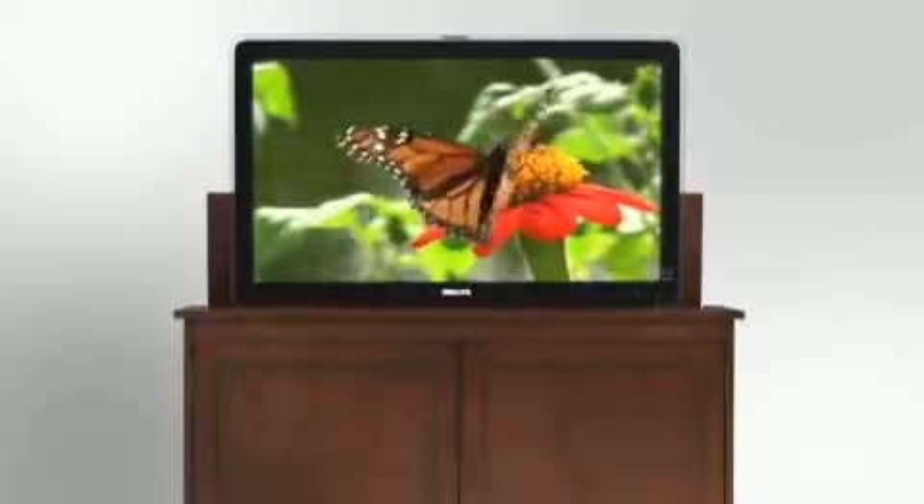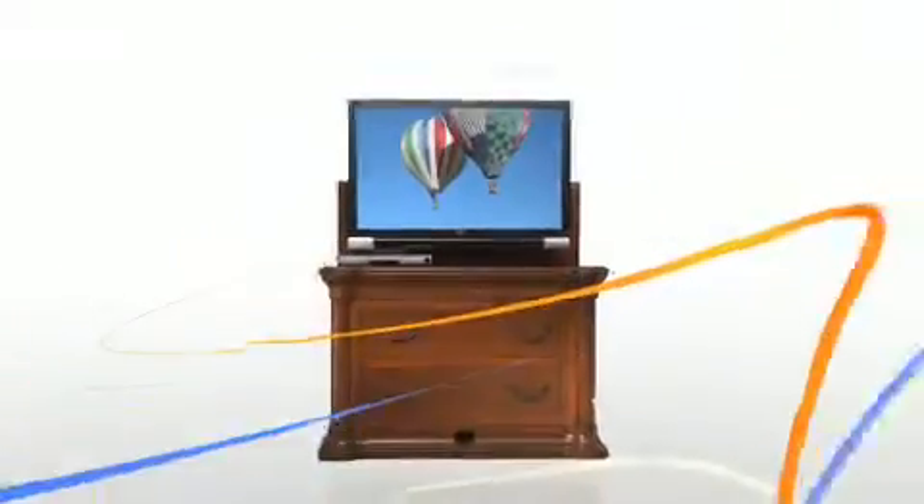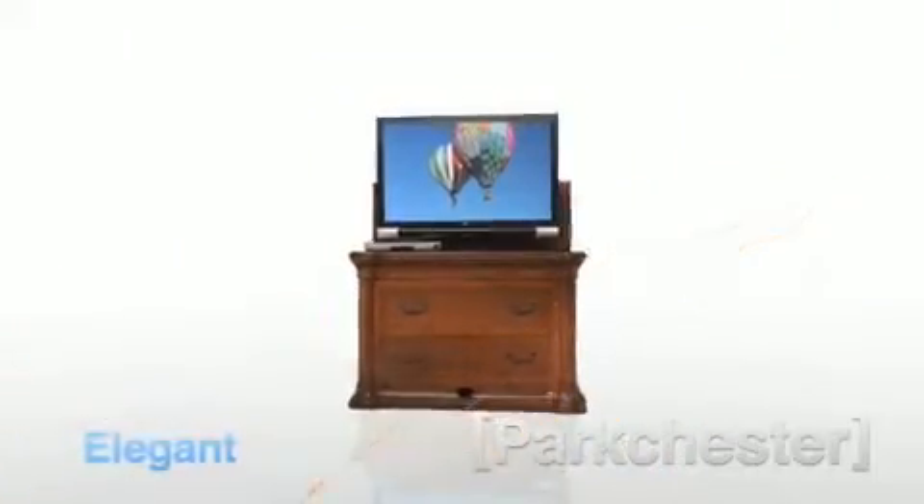With an elegant wood finish, Touchstone Deluxe lift cabinets are as durable as they are beautiful and can be moved easily to fit your decor. Forget the hassle of wall mounting, time-consuming construction, or exposed wires leaving a tangled mess.